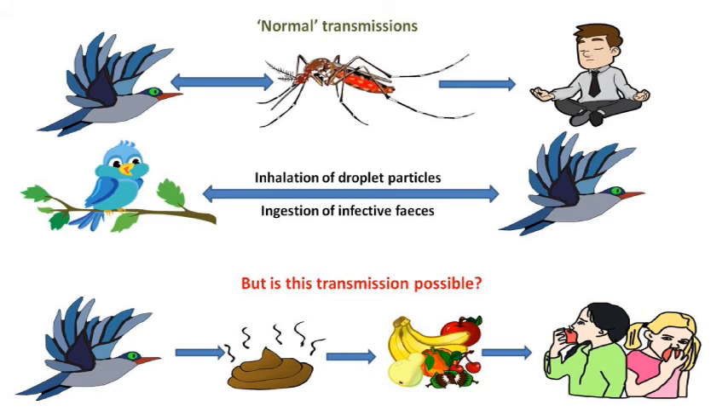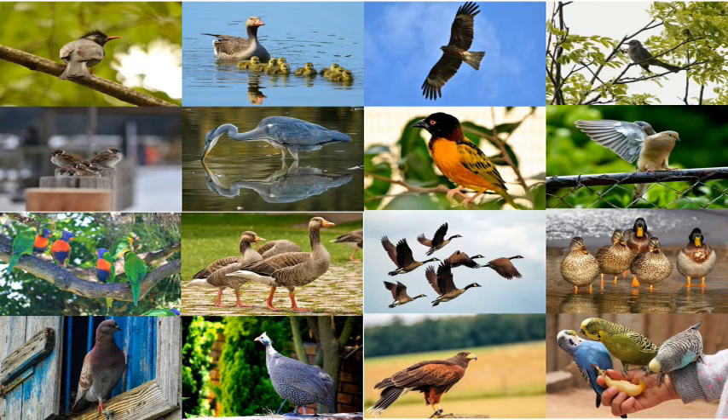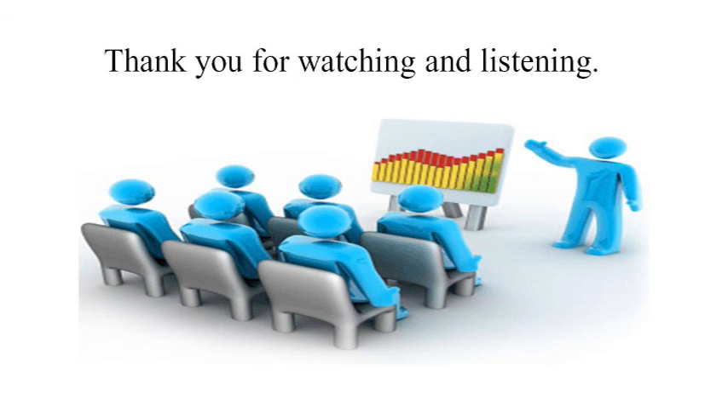Many studies have indicated that, apart from mosquito-to-bird transmission, spread from bird to bird can also occur as the result of either inhalation of excreted droplet particles, or the ingestion of infective materials such as feces. The discovery that this mode of transmission can occur from bird to bird, and possibly from birds to humans, necessitated a study to check if wild and peridomestic birds found in Nigeria also carry this virus. We'll discuss this in the second presentation of this research work. Thanks for watching and listening. Cheers!